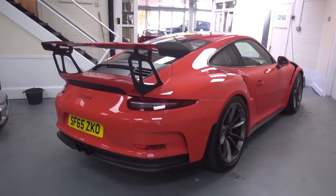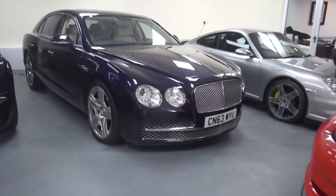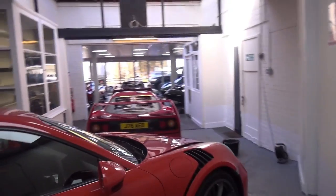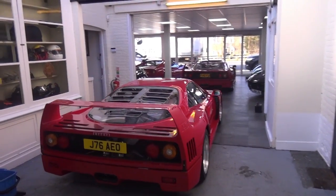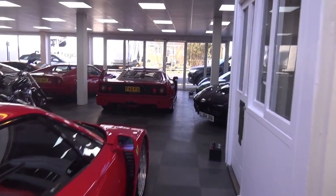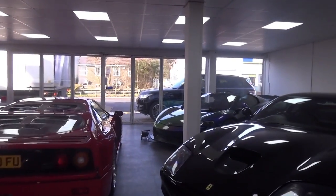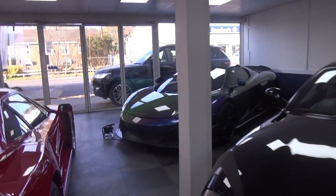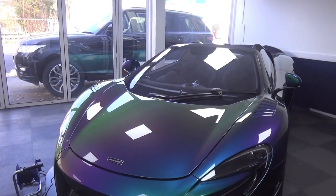GT3 RS — very, very cool. And you've got all sorts of other things: your Bentleys, your double F40s which is rare. That's the third F40 I've seen today. But yeah, probably my favourite car in here is the 675LT with the flip paint. I think that looks awesome. Very rare as well.